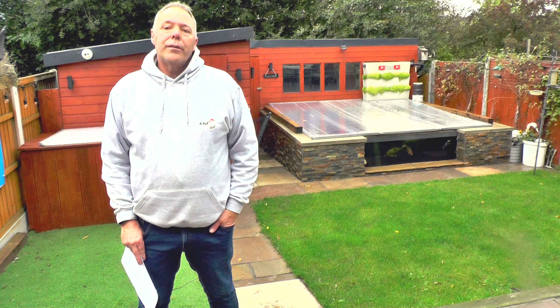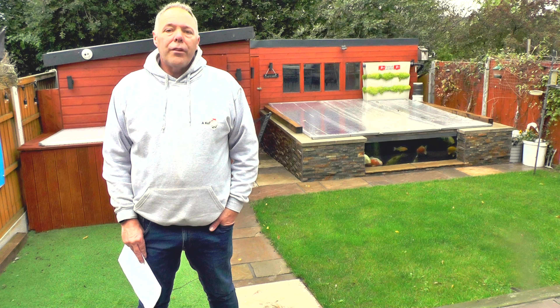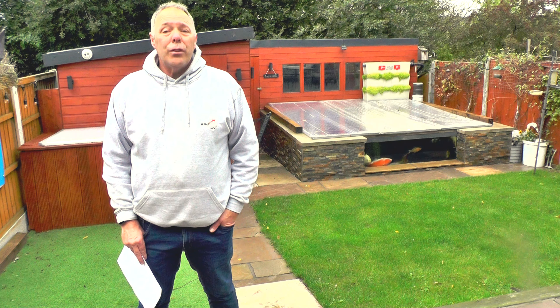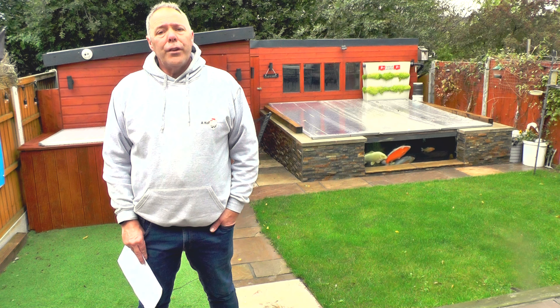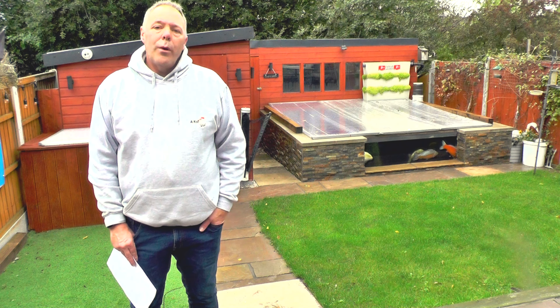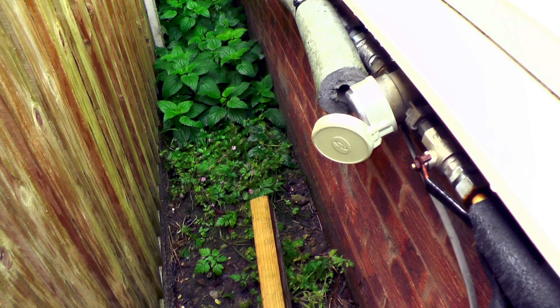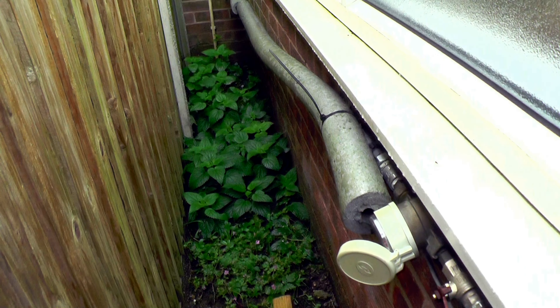I'll show you how my setup is, and if it's similar to anybody else's, you too may be entitled to a refund, rebate, or a saving on your water bill. Not all water authorities are the same, but if you go online I'm sure there's something similar for all the authorities. I'll give you a walk-through and show you what we have.